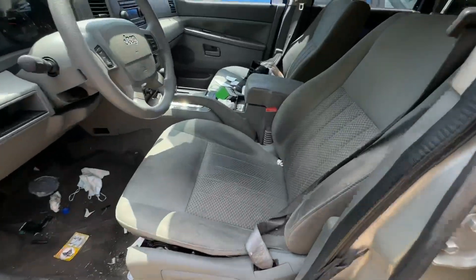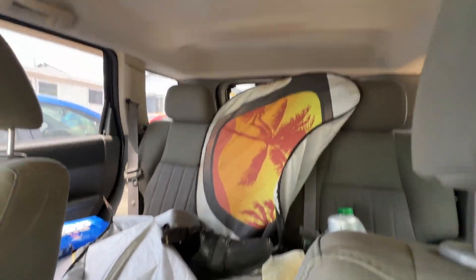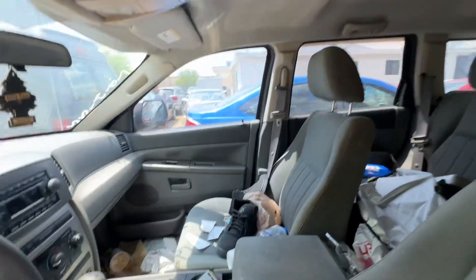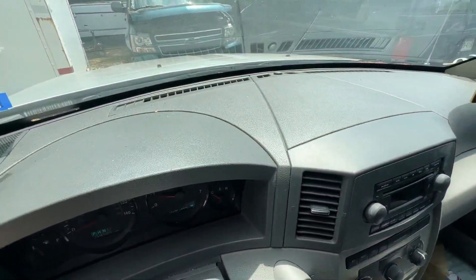On your interior, you have gray seats. Headliner looks good. Once again, automatic. Dash is pretty clean as well.